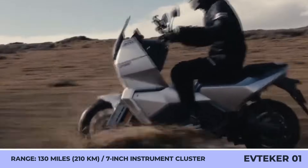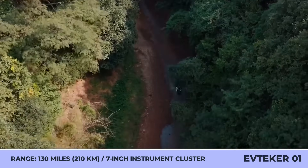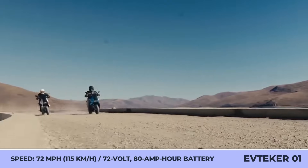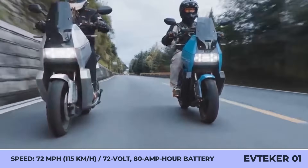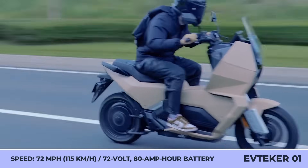The powertrain offers three performance settings that can extract up to 14.4 kilowatts and 173 pound-feet of wheel torque to reach speeds up to 72 miles per hour. Standard equipment also includes a 72-volt, 80-amp-hour battery with up to 130 miles of range, four-piston brakes with dual-channel ABS, traction control, and a 7-inch instrument cluster.